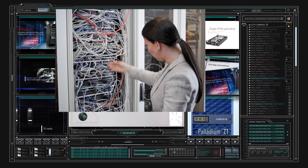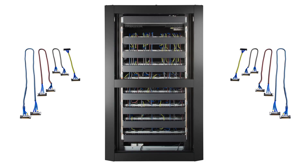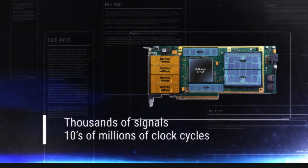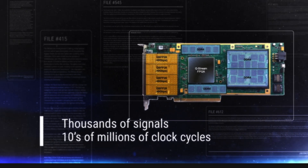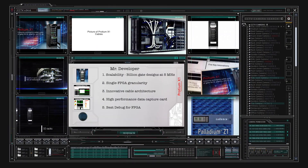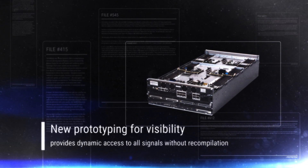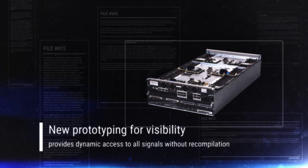Features innovative cable architecture — nobody's going to get tangled up in these cables. Delivers a high performance data capture card that captures thousands of signals for tens of millions of clock cycles, with the best debug for FPGA ever, including new prototyping visibility that provides dynamic access to all signals without recompilation.